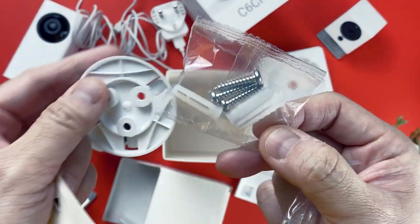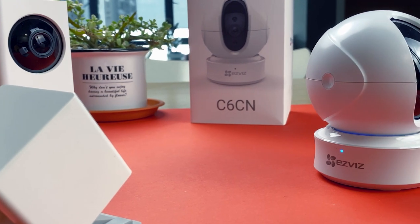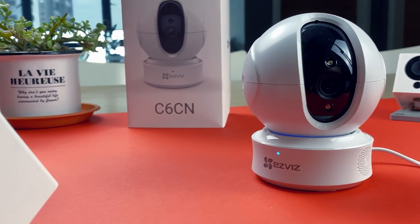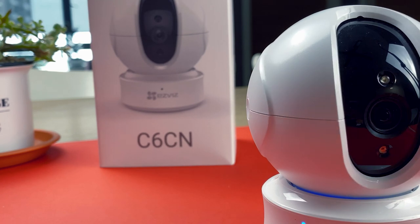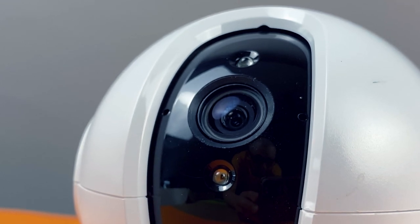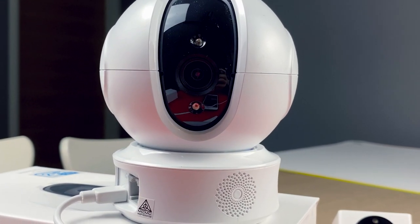The camera has rubber feet underneath to keep it steady. EasyViz also includes a drill template, three screws and anchors in case you want to mount it on the ceiling. In a nutshell, the C6CN is a full HD Wi-Fi pan-tilt camera offering a 360-degree field of view with no blind spots — a vertical rotation of up to 120 degrees and horizontal rotation of up to 340 degrees. It uses a progressive scan CMOS sensor with a 4mm f/2.2 lens, offering a maximum resolution of 1080p and a max frame rate of 15 frames per second.